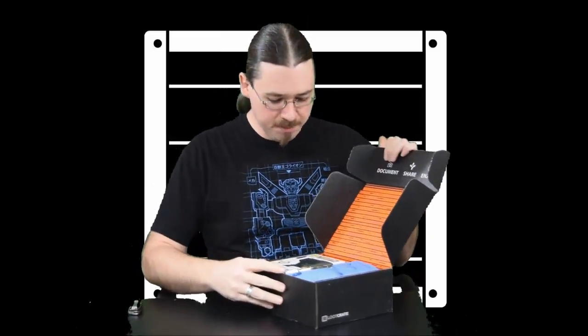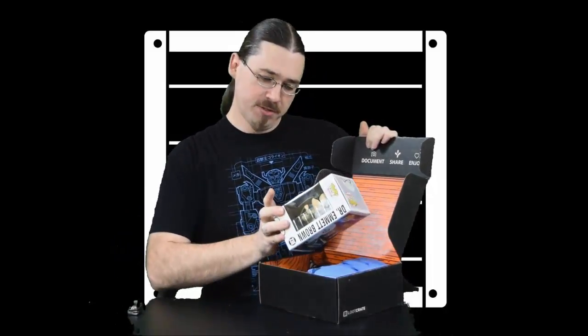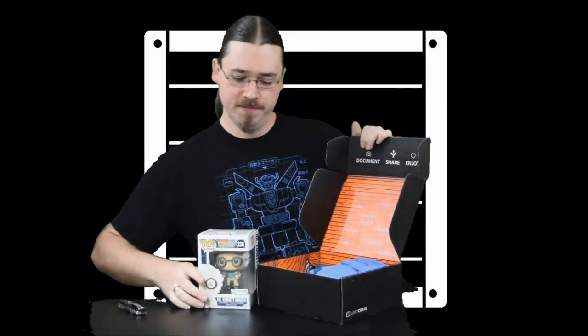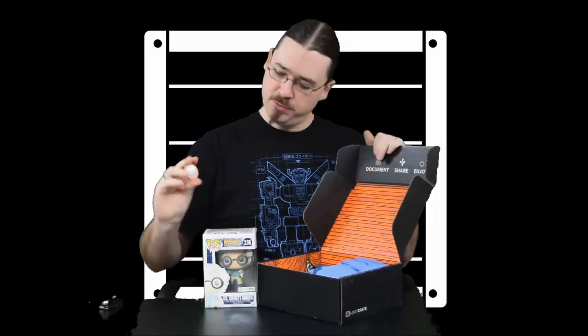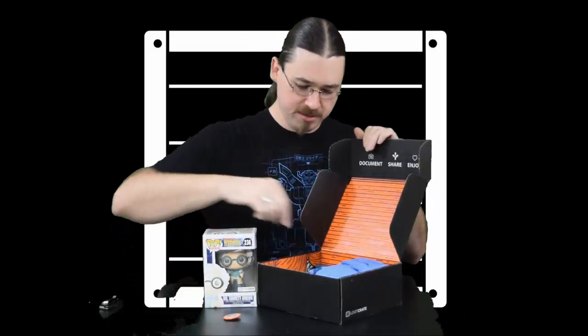Alright, looks like wood paneling in the box. First thing out is a Dr. Emmett Brown Pop Vinyl — that's pretty cool. Then we have our October 2015 Loot Crate button, looks like it has a flux capacitor on it. Always nice.